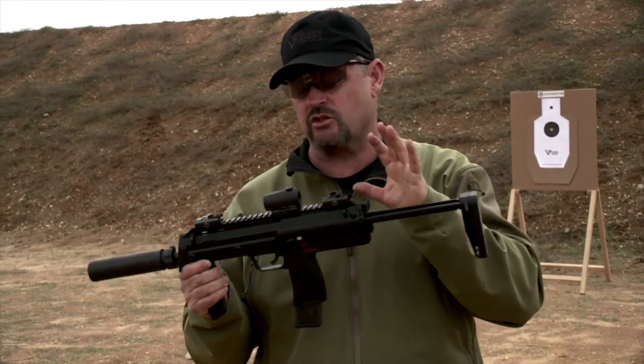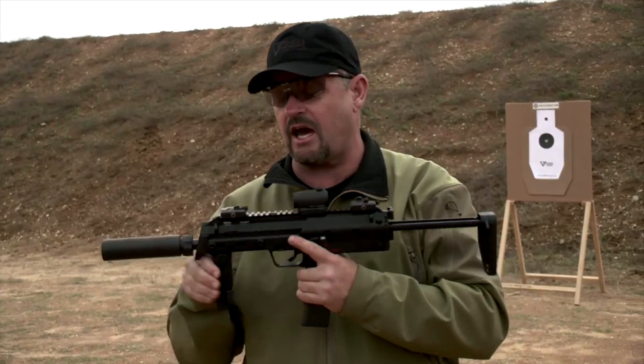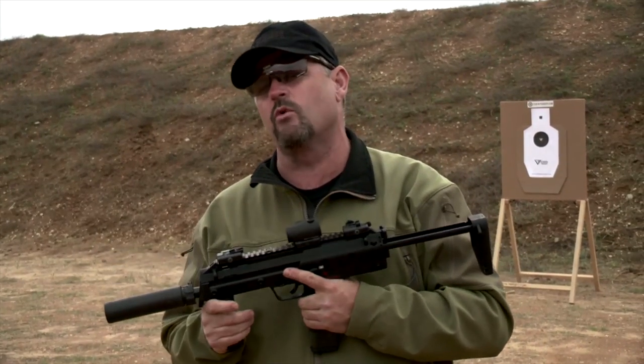It's a combination of features of a weapon like an Uzi, because the magazine comes in through the pistol grip. It has a multi-lug rotating bolt like an M16, and a gas operating system similar to the M1 carbine. Very, very cool gun to shoot.